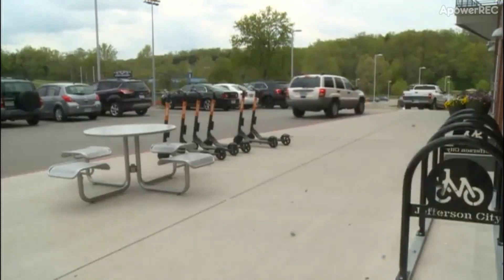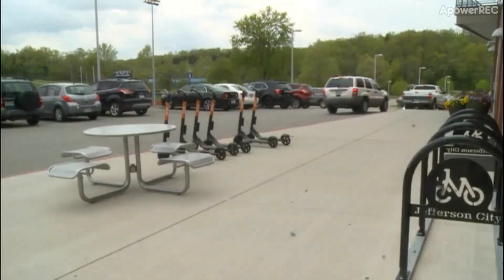Jefferson City Parks, Forestry and Recreation spent around $25,000 on five of them. Parks is funded by a half-cent sales tax as well as program fees and also from the city's general fund.